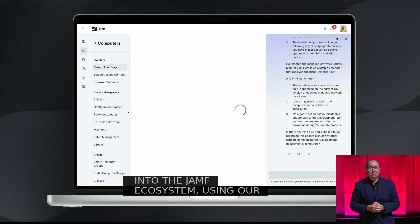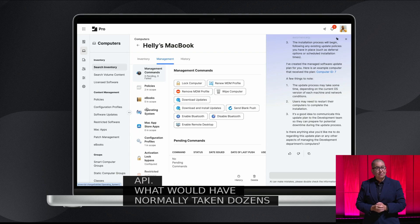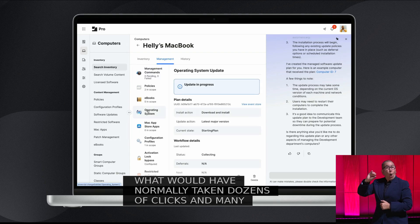What would have normally taken dozens of clicks and many screens becomes as simple as messaging a knowledgeable teammate.